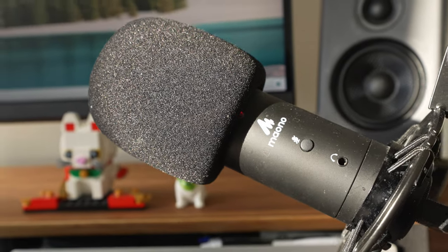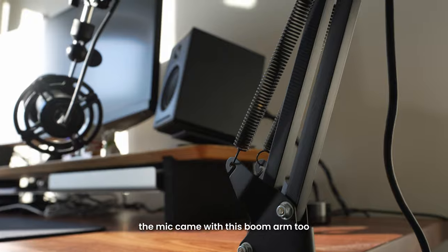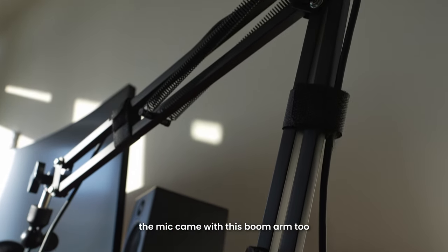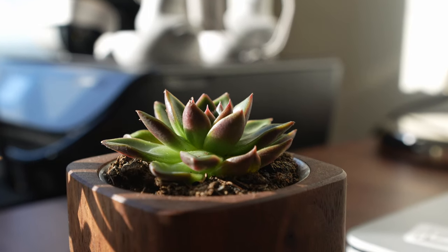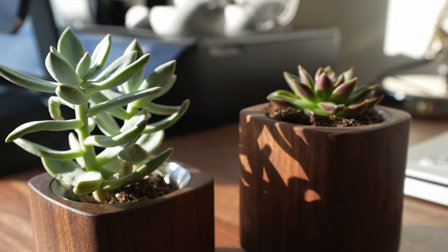For my mic, I'm using one I picked up from Mauno — I got the entire set from Amazon for about $90 last year, and I really only use it for work calls or talking in games, so I haven't felt the need to upgrade. For accessories, I have my Sony XM3 headphones — they're a bit outdated but they work fine and the sound quality is great. I just don't use them that much anymore since I got the new speakers. I also have these two cute succulents planted in wooden planters from Grovemade.